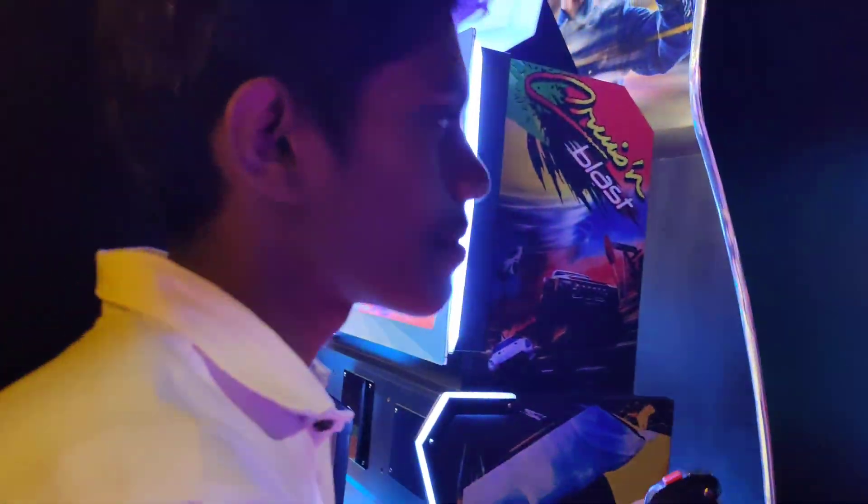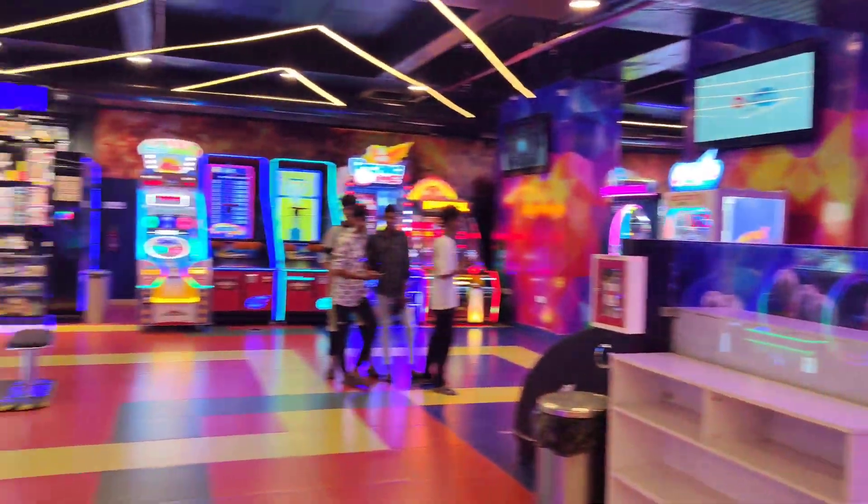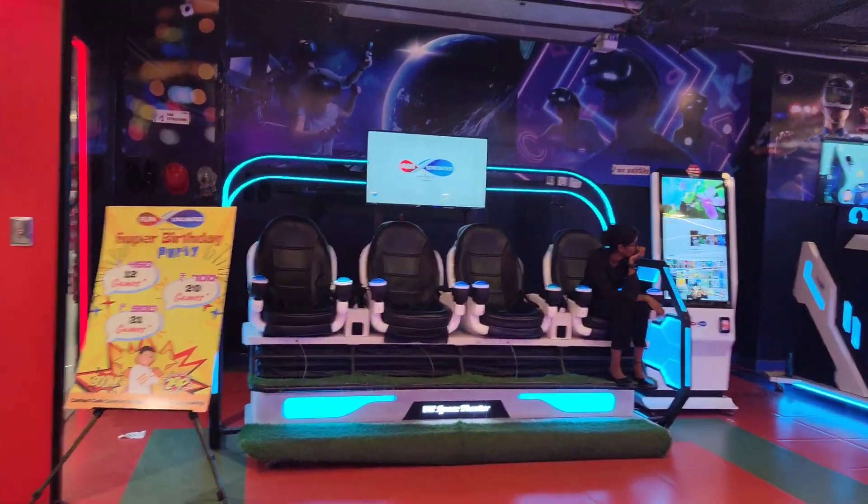Hi guys, we are going to go to the play area. You can play here — there is a lot of fun. Let's see.